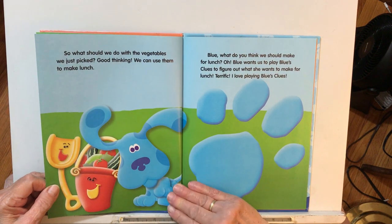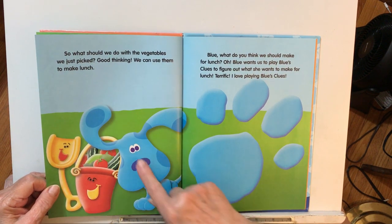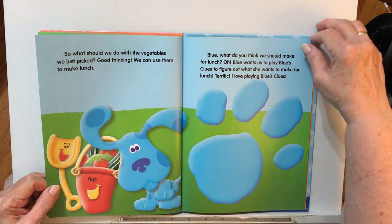What should we do with the vegetables we just picked? Good thinking — we can use them to make lunch. Oh, and he picked them in a sand pail. That's cute.